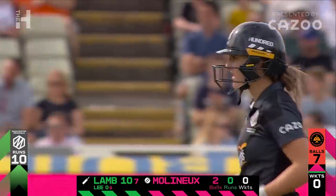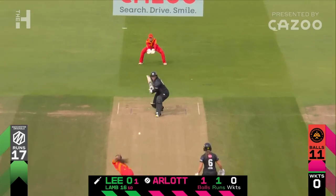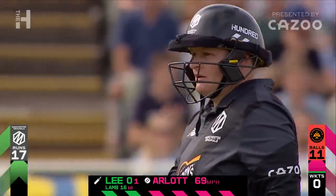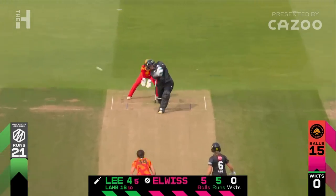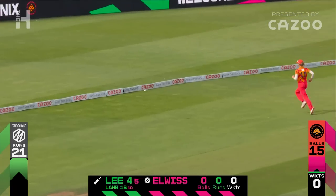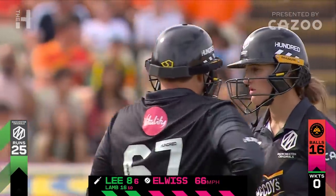That's only the fifth boundary Molyneux gone for in the power play. It was two straight and that has been smashed over mid-wicket who was diving, couldn't get a hand on it. Up and over — that's where Lizelle Lee loves it, she loves any kind of width. That wasn't that wide, it was a fraction full and she jumps on it.